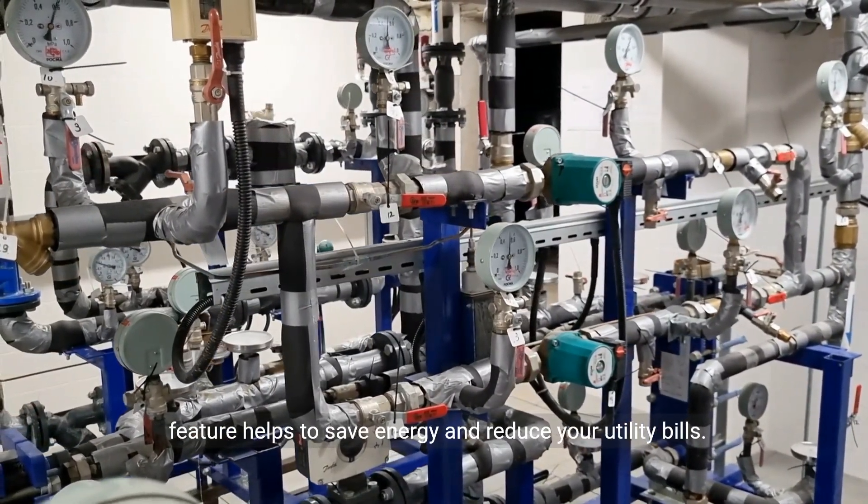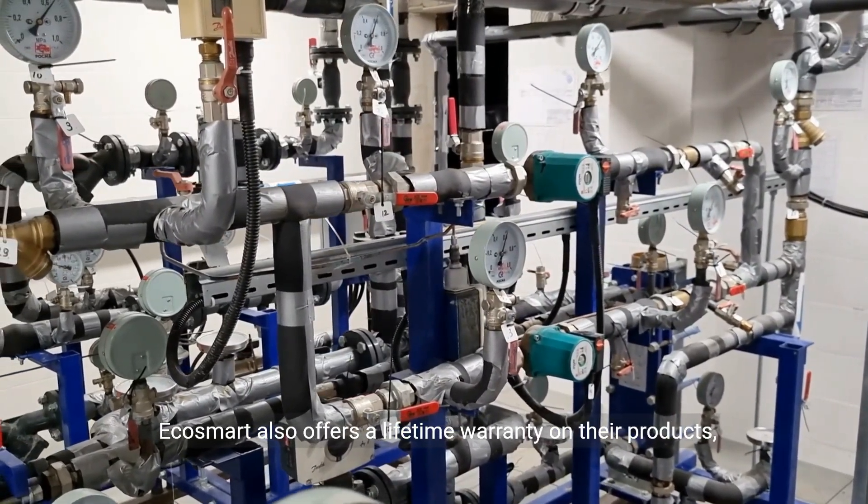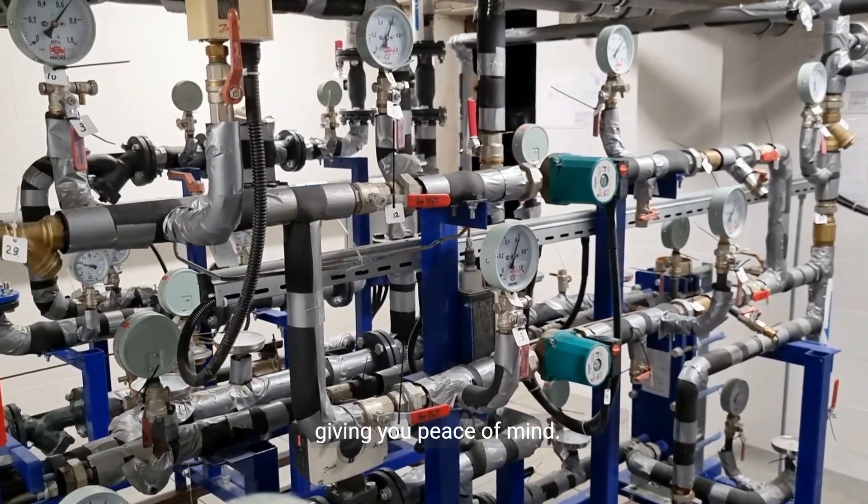This feature helps to save energy and reduce your utility bills. EcoSmart also offers a lifetime warranty on their products, giving you peace of mind.